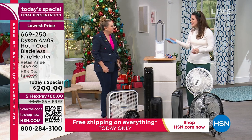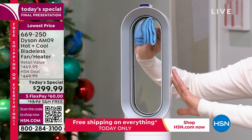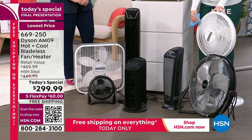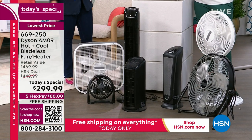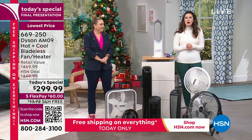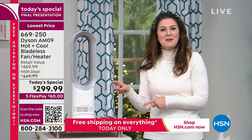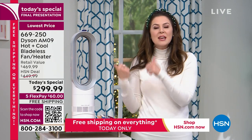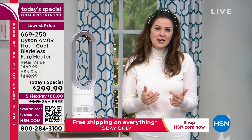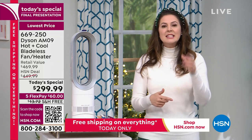Imagine cleaning one of these traditional fans — you have to take a screwdriver and literally disassemble it. Nobody does that. How many dusty fans do you see at garage sales? With the Dyson AM09, the two-year warranty gives you peace of mind that it's going to work exactly as described. It's a marriage between design and engineering — the engineers back it up because they want it to work exactly as Helen and I describe.